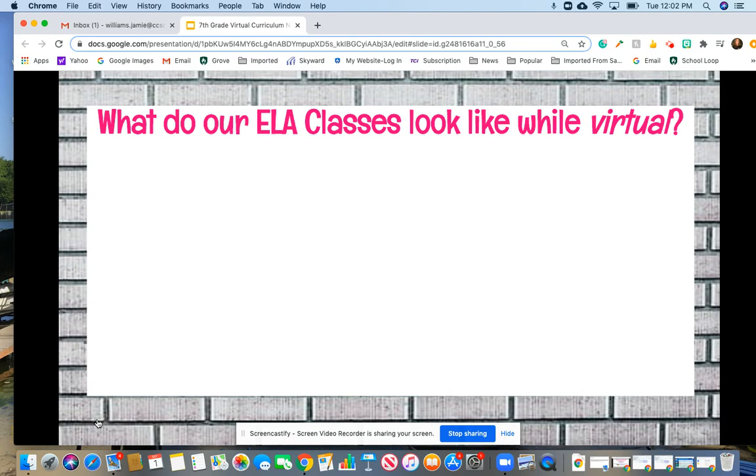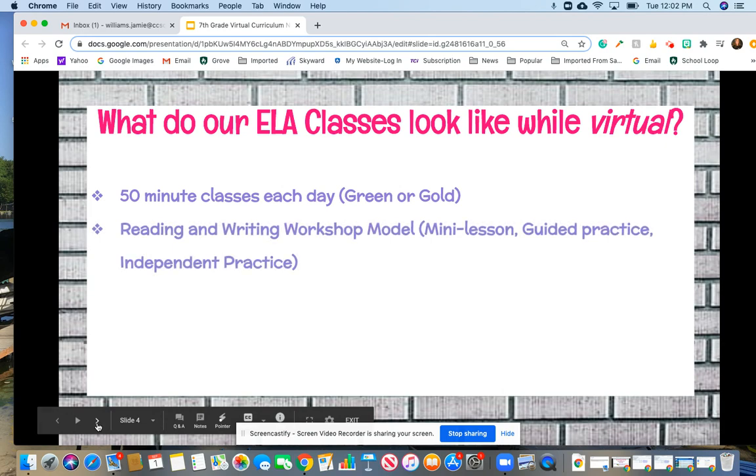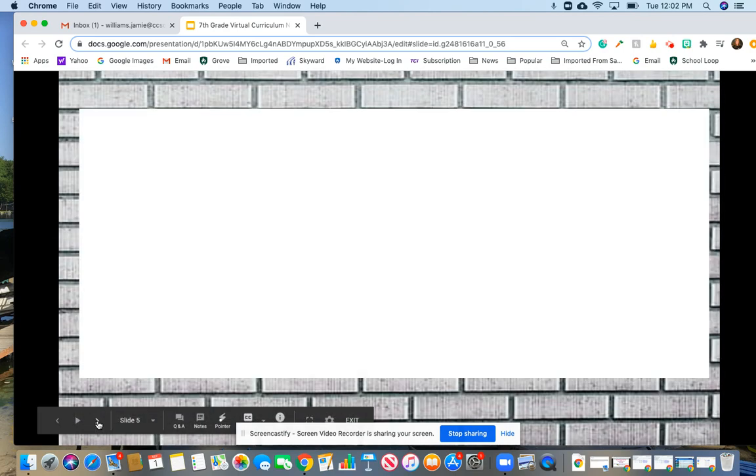I want to start with what our ELA classes look like while we're learning virtually. We do have 50-minute class periods each day and we meet every single day on green and gold days, whereas other classes only meet every other day. In language arts we use a reading and writing workshop format, which means I deliver a mini lesson every day teaching a reading or writing strategy. We have time for guided practice in partnerships, small groups, or as a whole class, and then kids move to independent practice time. We do have live instruction each day where I model that reading or writing strategy, and we usually have time for small group, partner, or independent practice within that 50 minutes.